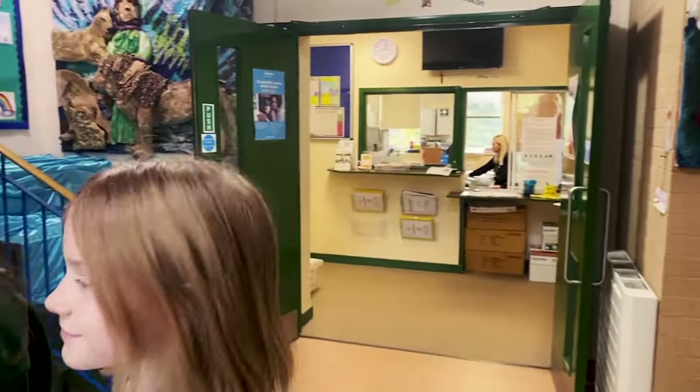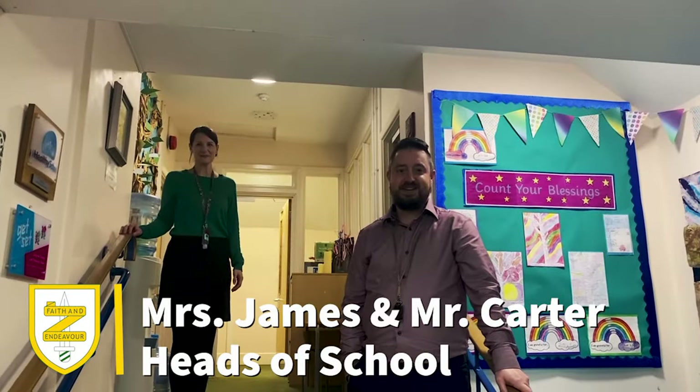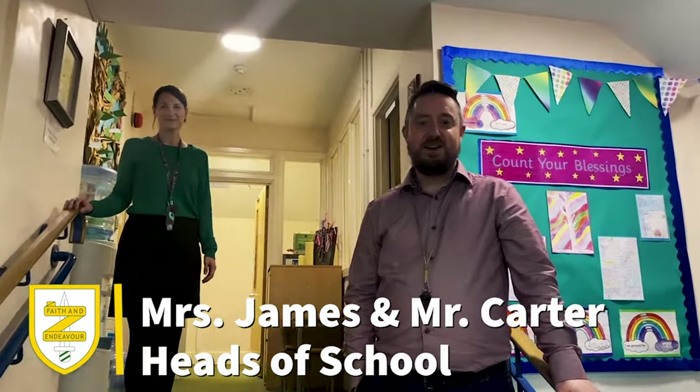Oh look, it's our heads of school, Mr Carter and Mrs James. Welcome to St Martin's Primary School, where we are all living and learning together.